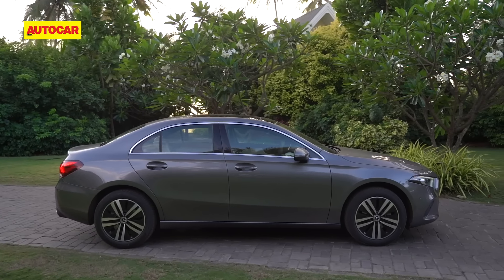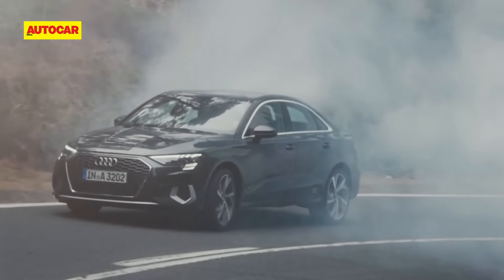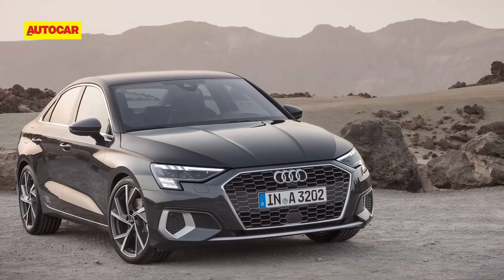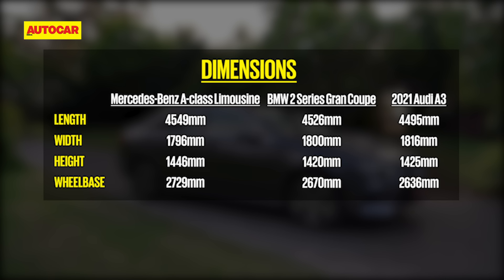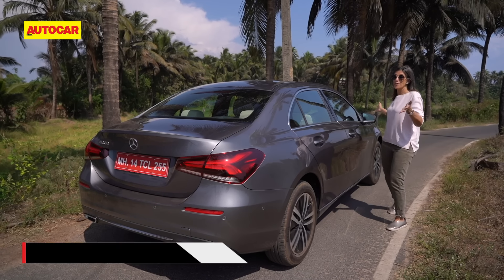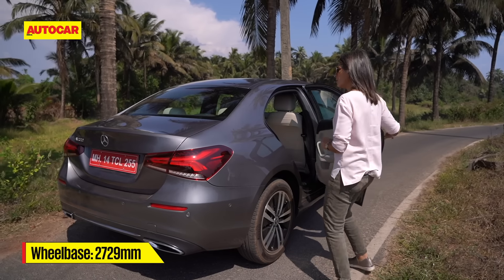There are really only two other cars to compare it with: the BMW 2 Series Gran Coupe and the Audi A3. While the A3 is not currently here, it is expected. Let's take a look at how they match up on size. Well, it is the longest, it is the tallest, and it does have the longest wheelbase. How much space does that open up on the inside?